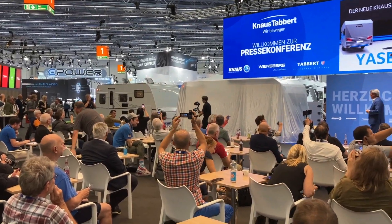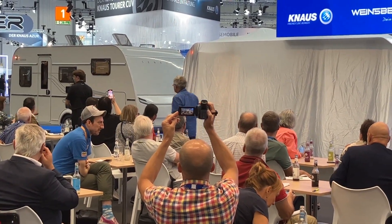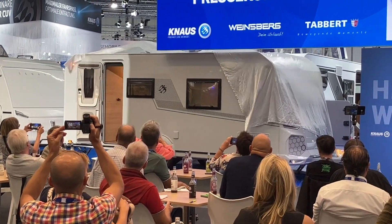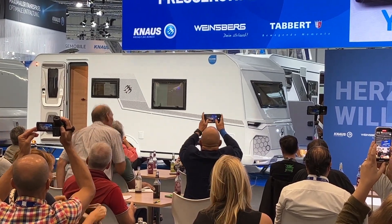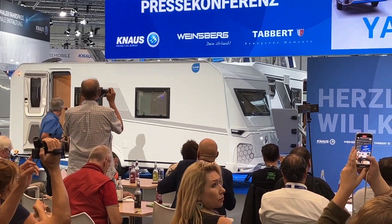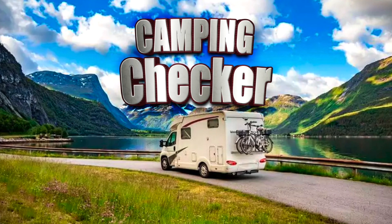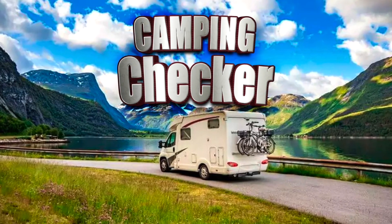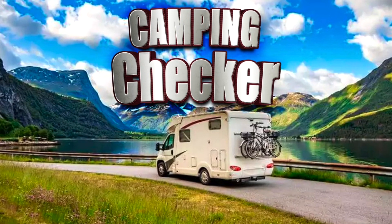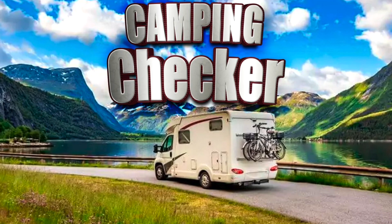Dann sehen Sie dort hinten den neuen Tabbert Senara – ein Wohnwagen, der neue Klassen betritt. Und zum Schluss, meine Damen und Herren, der neue Yaseo von Knaus – ein sehr spannendes Produkt, wir freuen uns sehr. Vielen Dank fürs Zuschauen, bitte liken wenn dir das Video gefallen hat, über einen Kommentar freuen wir uns sehr. Bitte abonniere den Kanal damit ihr nichts mehr verpasst. Wir sehen uns bis zum nächsten Mal – dein Camping Checker.